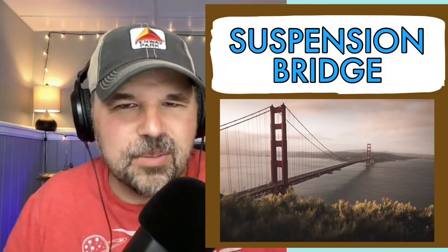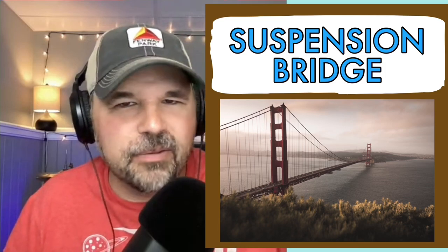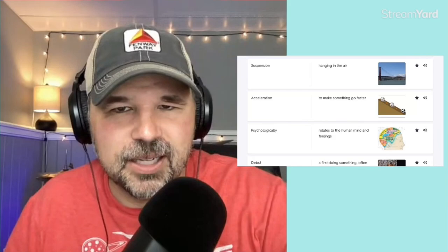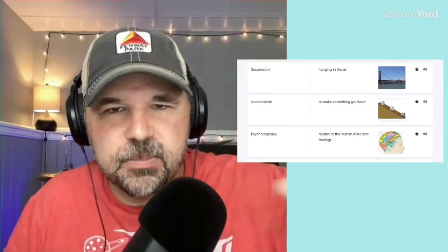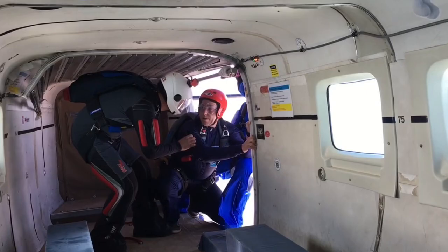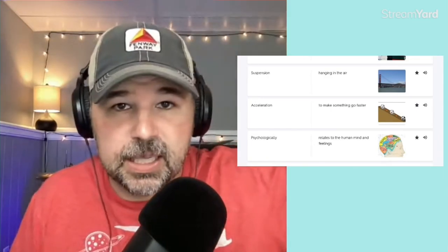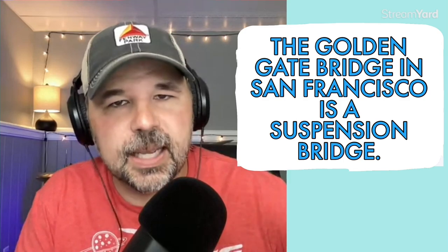The next word is suspension. If you look at that bridge, that's a suspension bridge — the definition is pretty much hanging in air. You might also hear the form suspended. Those wires on that bridge are suspended in air; they're hanging in the air. If someone went parachuting and got caught in the trees, we could say they are suspended above the ground. In a sentence: the Golden Gate Bridge in San Francisco is a suspension bridge.